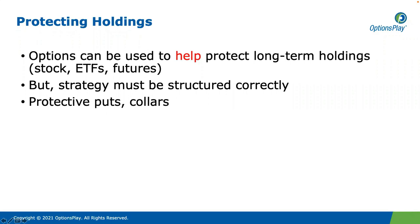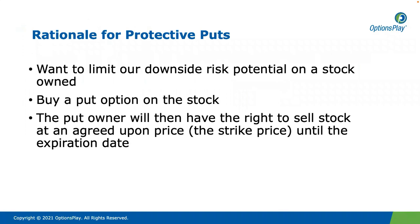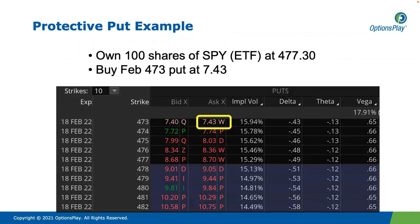I want to start out this conversation by talking about protective puts. A protective put is when I own stock, and then I buy an out-of-the-money put to protect that long stock. The advantage of this is that I have limited risk, but it can come at a big cost. For protective puts, we want to limit our downside risk potential on a stock that we already own. So we buy a put on the stock, and when we do that, we will then have the right to sell the stock at an agreed price — the strike price — until the expiration date.